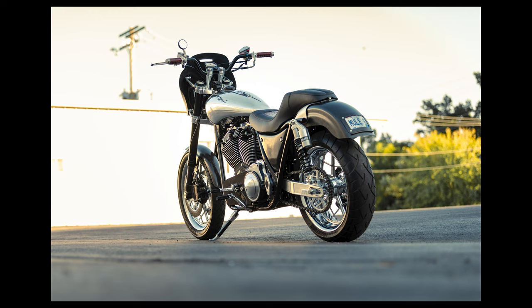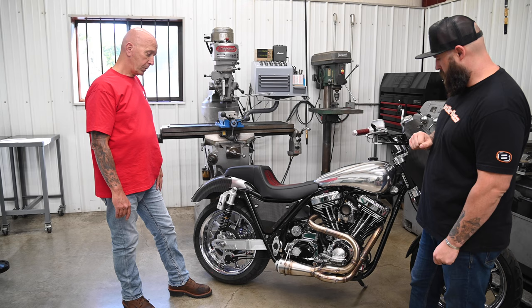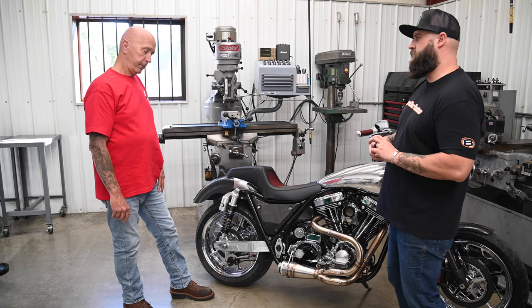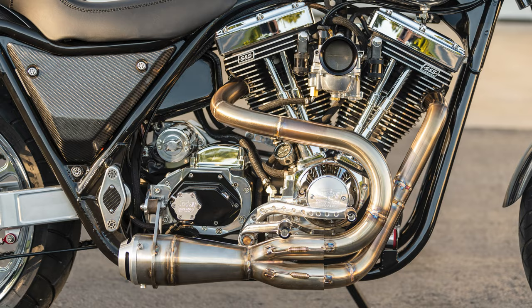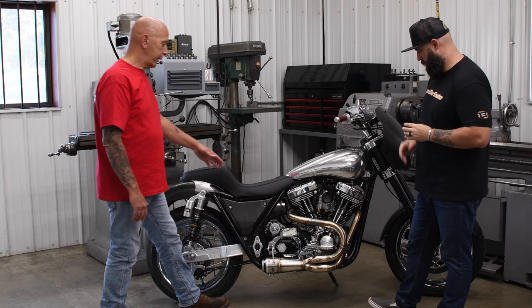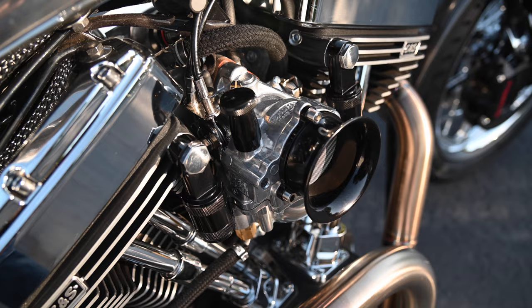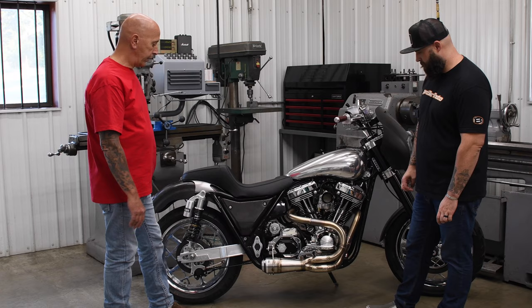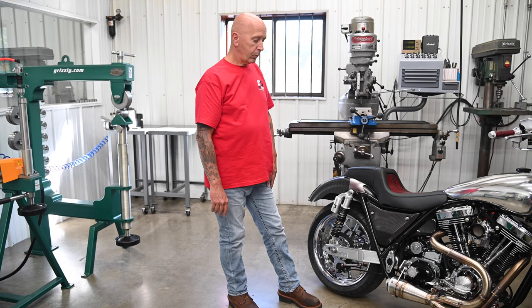Let's start with the engine — it's an '86 FXR. We threw in an S&S 124, with S&S 640 cams. Makes about 128 horsepower, 133 foot-pounds of torque. Super G carburetor with our own Speed Dealer velocity stack and power valve on the upper end of the motor. We built our custom header for it, and also a custom motor mount — I didn't like the way the stock FXR motor mount triangle situation worked.